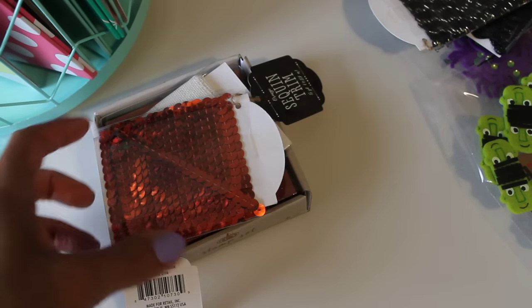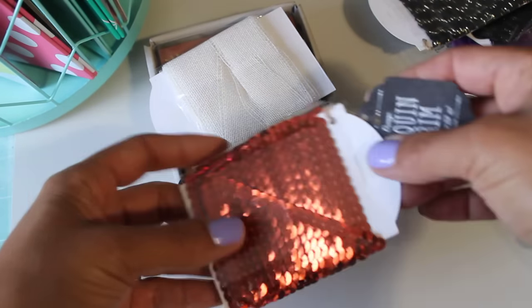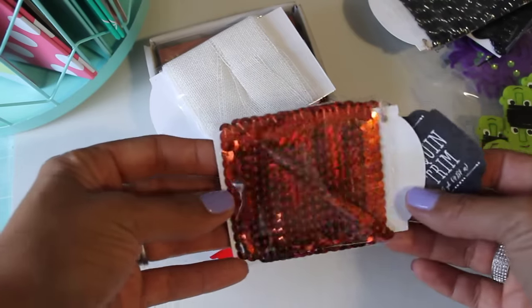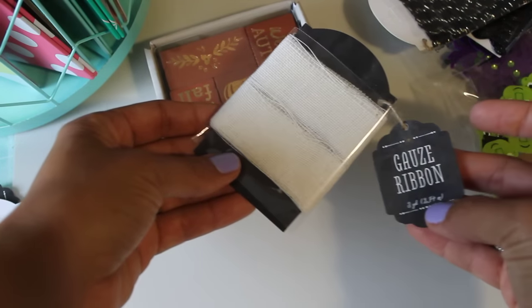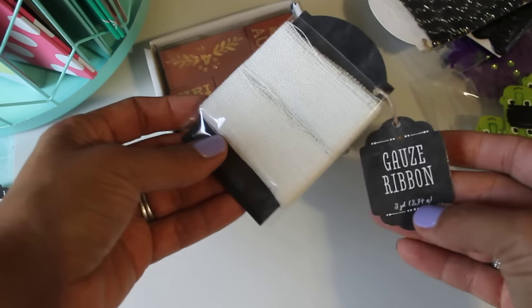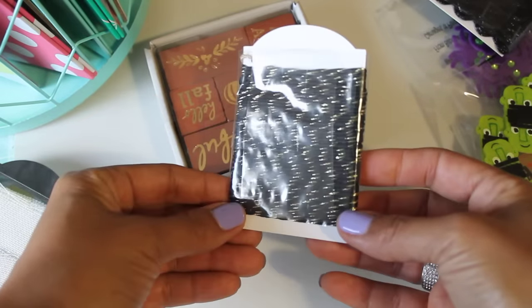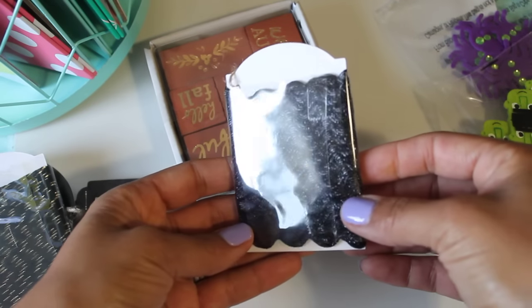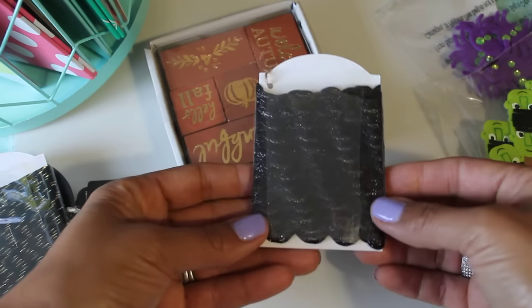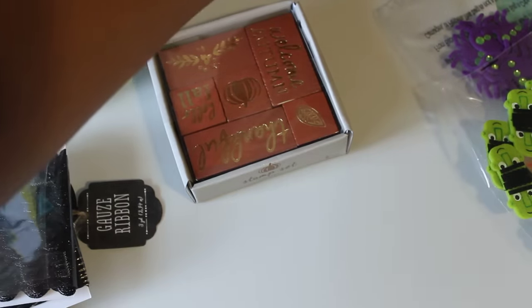I'll start off with some of the Halloween stuff — it's mainly trims and sequins. I did find this sequin trim and it's orange and nice and sparkly, so that's super cute for Halloween. I also found this cheesecloth, which is another fun item to use in your Halloween projects. And I found black and gold twine — it's really pretty. I also found this rickrack, which is really shiny black, perfect for Halloween projects.